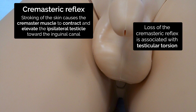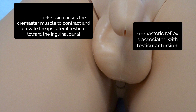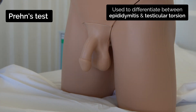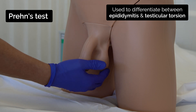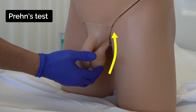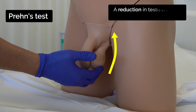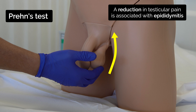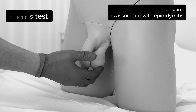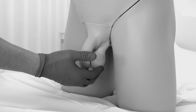However, as described earlier, the cremasteric reflex should not be relied upon in isolation for ruling the condition in or out. Prehn's test is used to clinically differentiate between acute epididymitis and testicular torsion. The test involves elevating the testes to assess the impact on the patient's pain. A reduction in pain is associated with epididymitis, although this test is vastly inferior to Doppler ultrasound in ruling testicular torsion in or out.